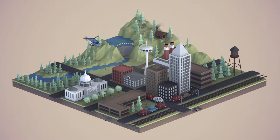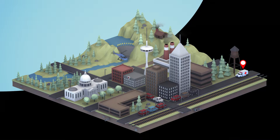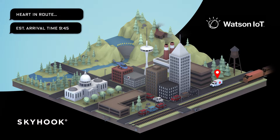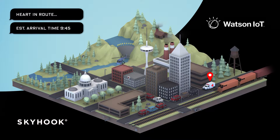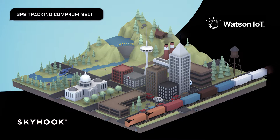Imagine a scenario that occurs daily across the world. One hospital needs to transport an organ across town to another hospital, where a transplant recipient is waiting. The receiving hospital is tracking its location to make sure everything is ready at the appropriate time. Then the van enters an urban canyon, tunnel, or parking garage, and its location is lost.